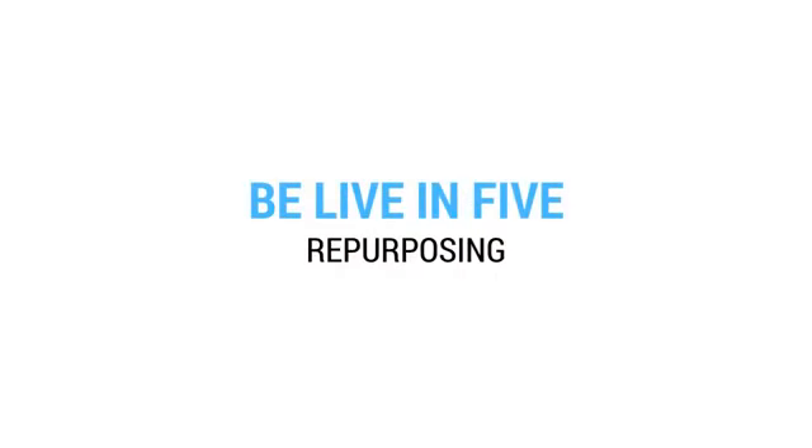Hello Facebook, this is Stephen in deepest Wiltshire in England. Every so often a system comes along and you think, yes, that's something interesting — and that's the case today. This is a system that's not been on Be Live in Five before. It's a sales system, and today I'm going to be talking about a live sales system to market your products on Facebook.